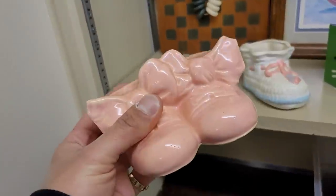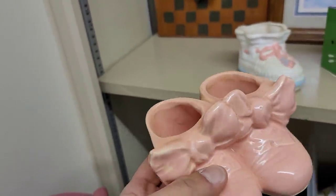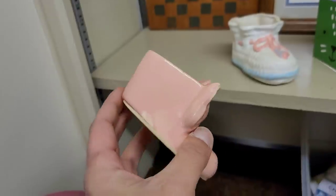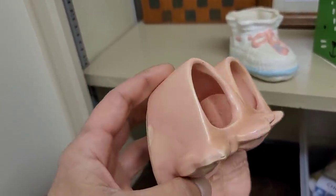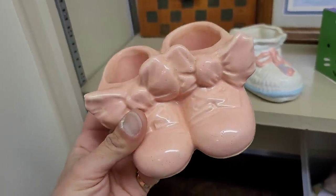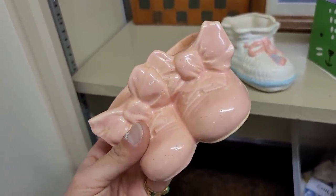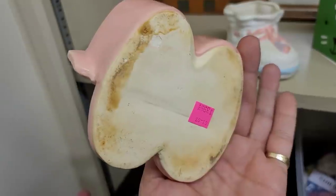And speaking of McCoy, we have some little baby booties here. Again, only $4. This one is a little dirty — had to clean it up some. We do have some glaze slip there; it's not a chip or crack. At $4, I thought it was super cute, especially for spring or Easter. I thought little chicks coming out of that or an Easter bunny would be adorable.